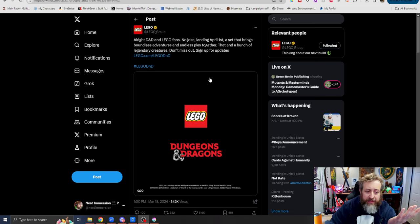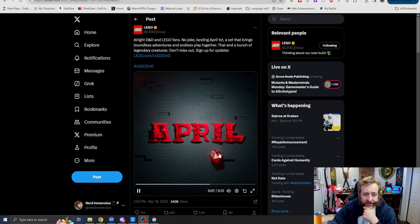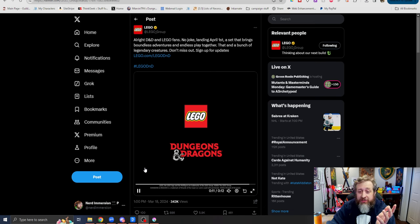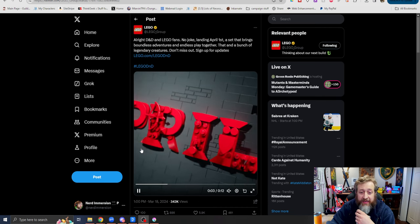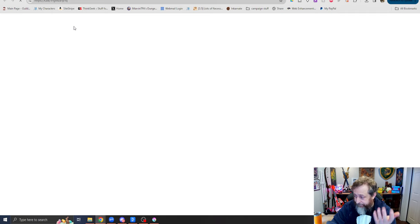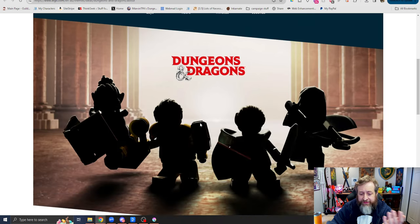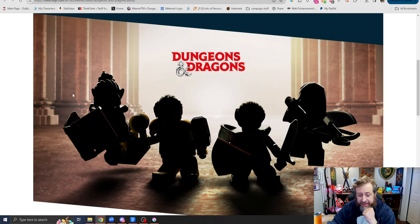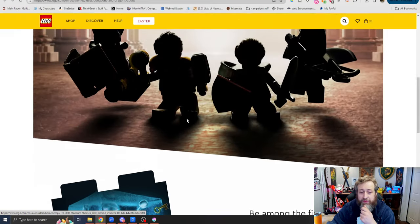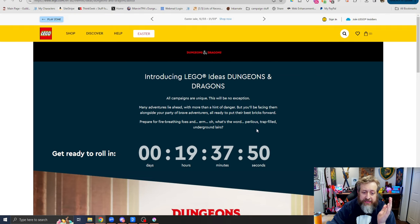Probably one of the first things I'll show you — subscribe to the channel if you haven't already — is this Lego trailer they released. It says April, and D&D and Lego fans, no joke, which I thought might have been a joke because it was listed as April 1st as the release date. April 1st, a set that brings together Boundless Adventures and Endless Play, with a bunch of legendary creatures — don't miss out, sign up for updates. If you click that link, there's basically a countdown for 19 hours until this goes live, and you can see a handful of different minifigs in Lego designs. Here's the gelatinous cube we'd seen as well. I'll be covering this in 19 hours when it goes live.